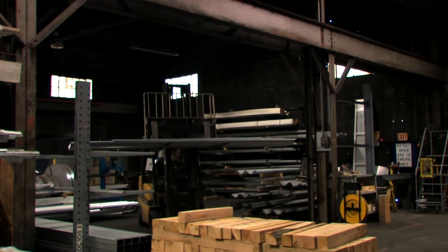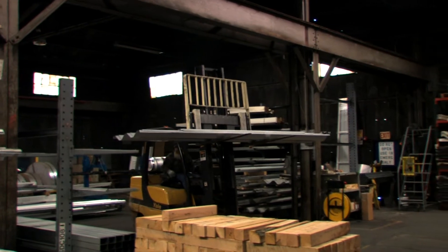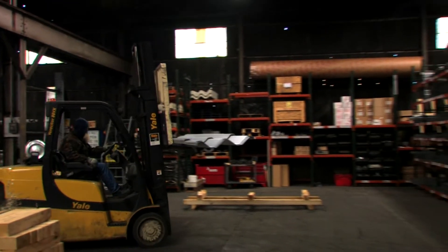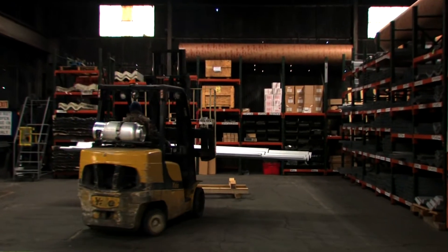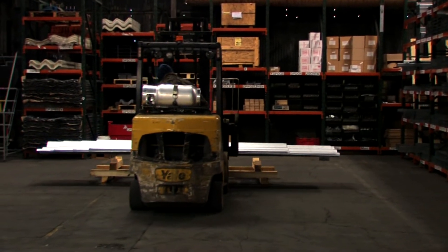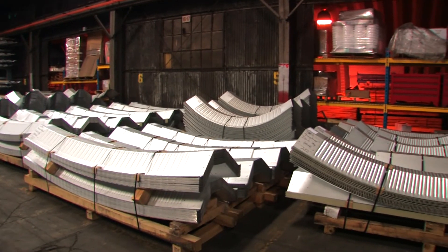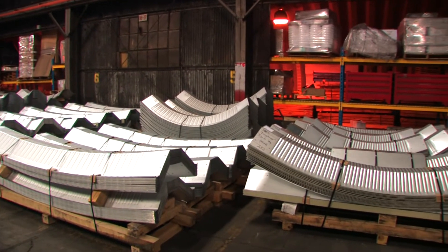Once all the building components are manufactured, they are banded to heavy-duty skids and prepared for shipment. Every building is shipped with a detailed inventory list and bill of lading. CurbCo's courteous and professional shipping department works with you to coordinate and guarantee a trouble-free delivery.